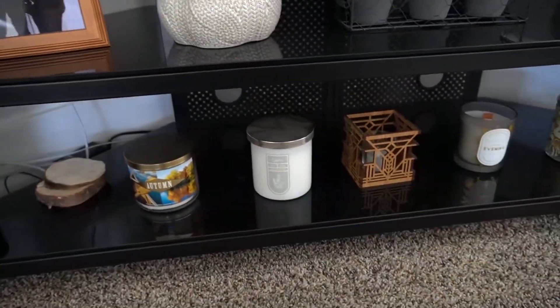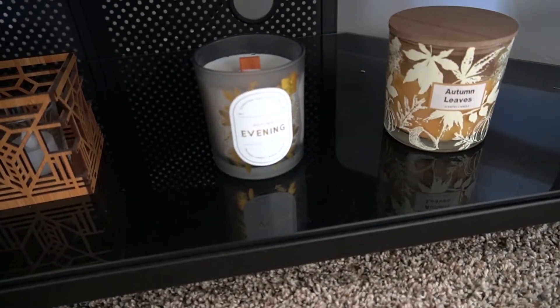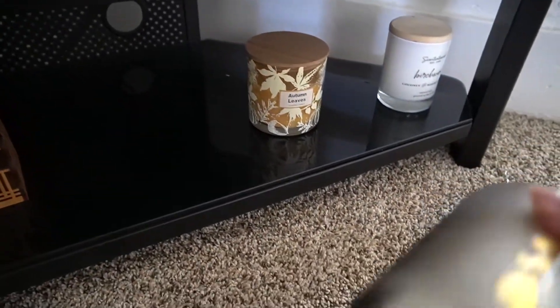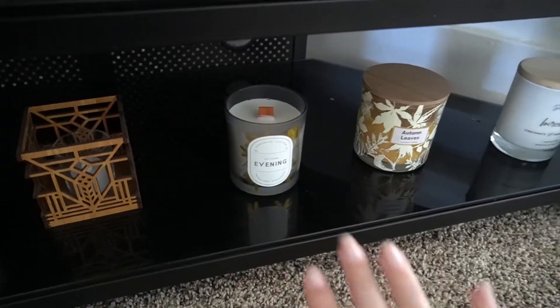I actually do have a new candle pick here. This is from At Home — it's called Autumn Evening and it smells very, very good. The bottom says Autumn Woodland on it, so it's like a woodsy kind of scent. Love that.